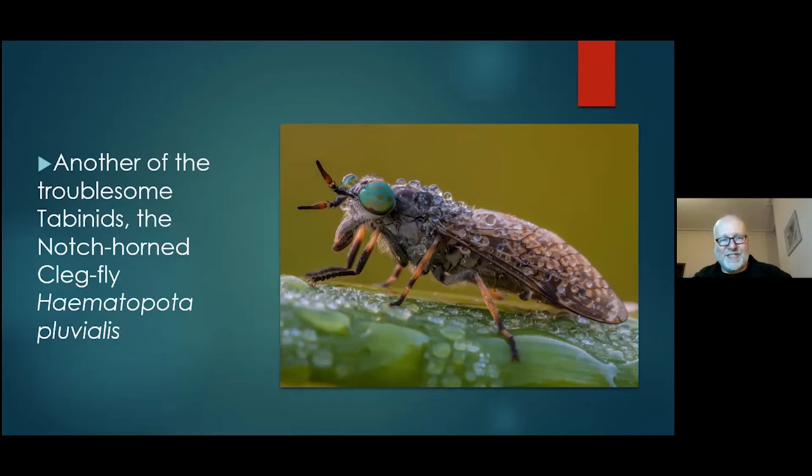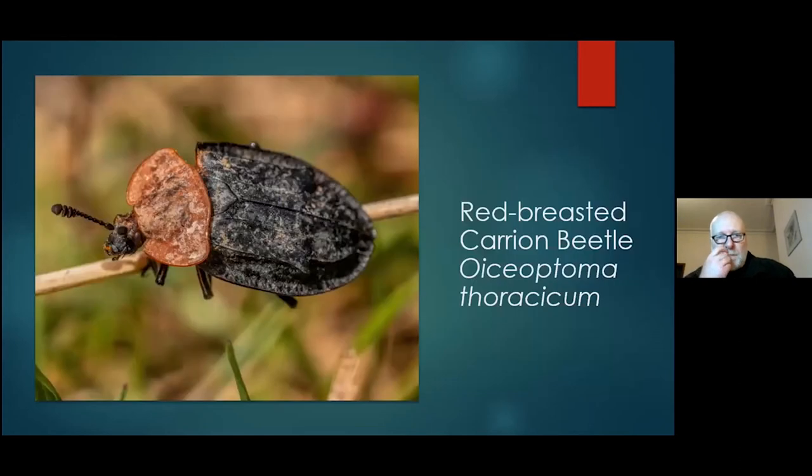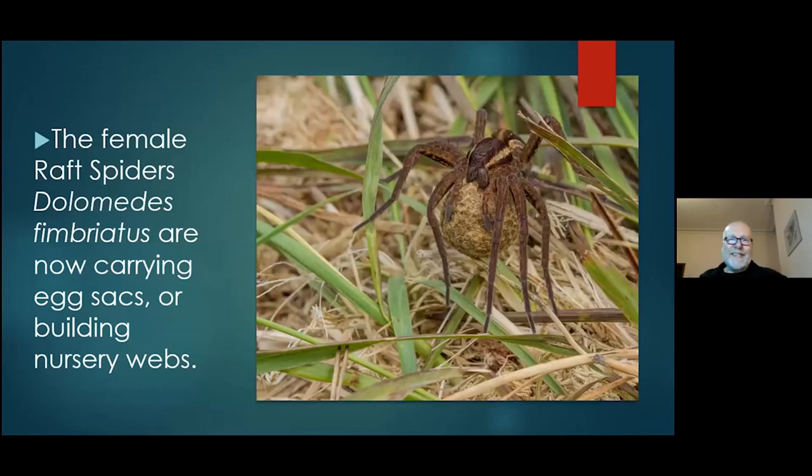I had not seen this red-breasted carrion beetle before, and then suddenly this year I found several of them. I didn't find any dead things they appeared to be feeding on. When I looked them up, I think these were the first records on the moss — other records were further south in Shropshire. In July, this is when you tend to find female raft spiders with egg sacs. From what I've observed, the females tend to mainly be on the water — something to do with courtship — but when they develop these aniseed-ball-sized egg sacs, they carry them around and I've read they dip them in the water several times a day.